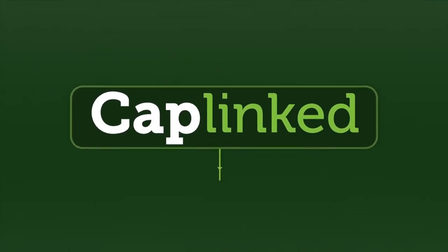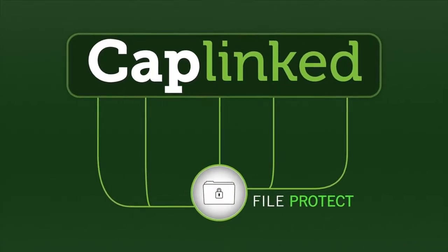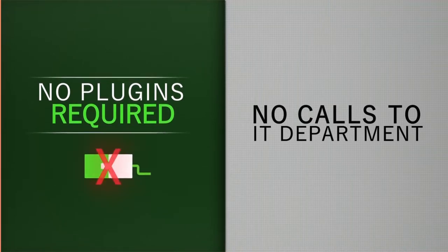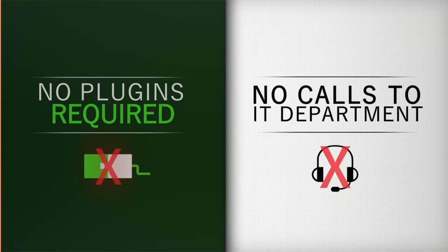Caplink has built a new tool to protect your files even after they've been downloaded. We call it FileProtect. FileProtect does not require any plugins, thanks to a proprietary cloud-based software, making it easier for you and your clients to get up and running without IT's help.